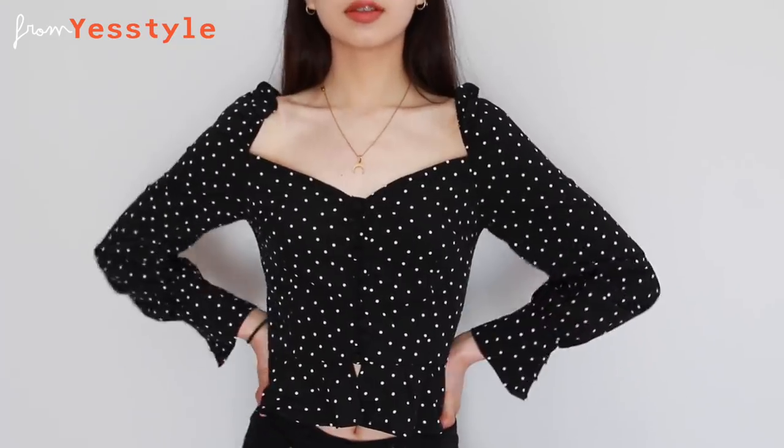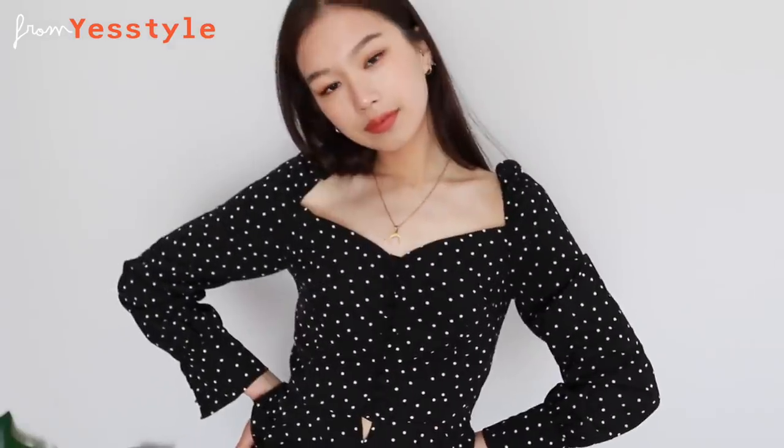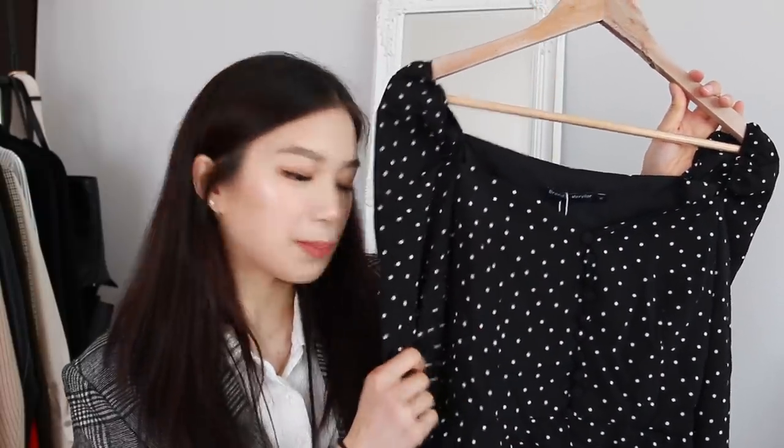Then we have the more elegant blouses. This one is from YesStyle and is basically a Brandy Melville dupe — it even has a fake Brandy Melville tag. The square neckline has been very popular this year. It's black with white polka dots and is a very cute, girly, fancy top you can dress up or down — pair with jeans and sneakers and you're good to go. For brand recommendations: Petite Studio, Zara, Mango, and H&M all have very cute blouses.